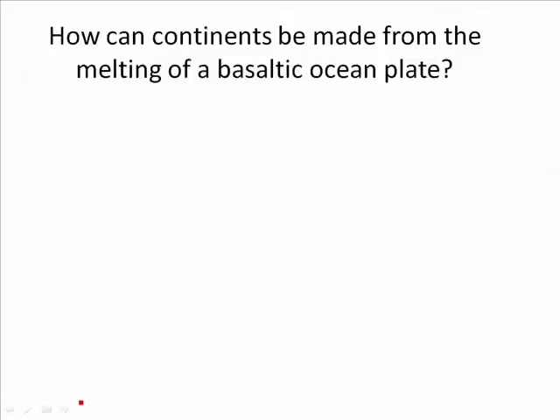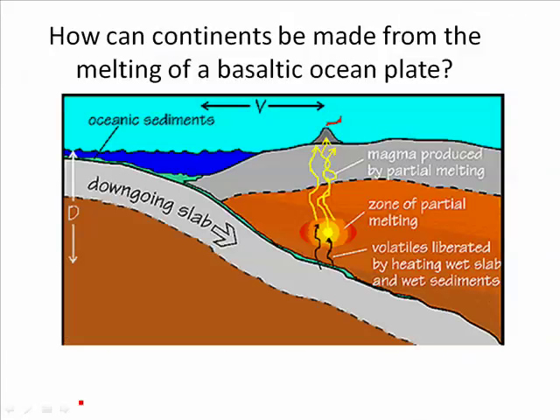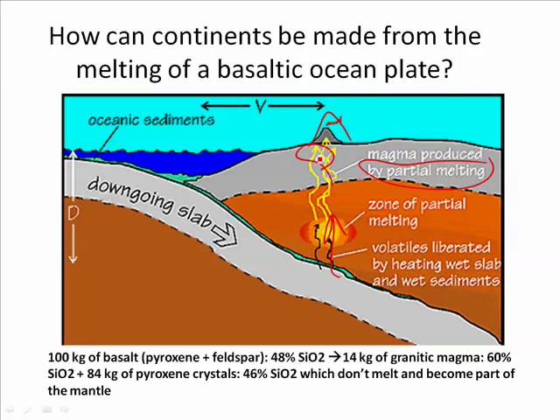Continents are made out of the melting of a basaltic ocean plate — but the whole plate didn't melt, only part of it. The more felsic part melted because it has the lower melting point. As a result, partial melting made andesite, like the Andes volcanoes, or even granitic felsic magma. If you have 100 kilograms of basalt, you'd end up making 14 kilograms of granitic magma, which is 60% silica, and 84 kilograms of pyroxene crystals which don't melt — they keep going down, becoming part of the mantle. So the mantle keeps getting more and more ultramafic, whereas the material coming to the surface becomes more and more felsic.